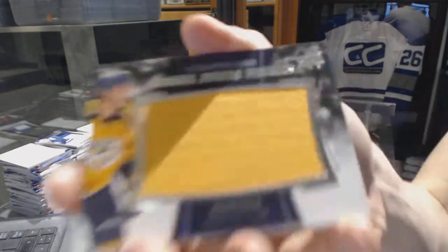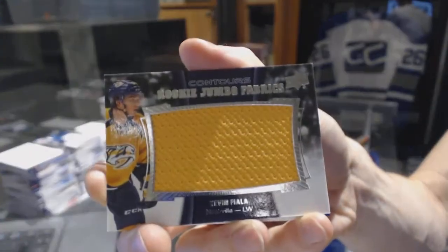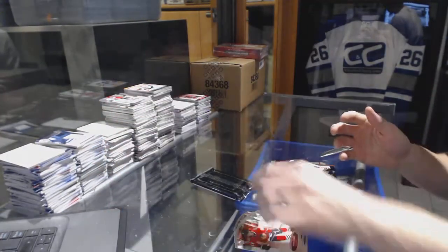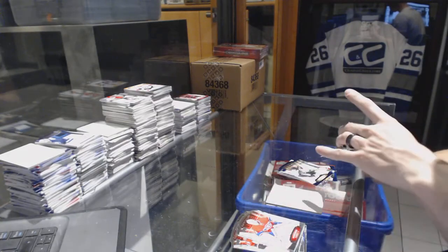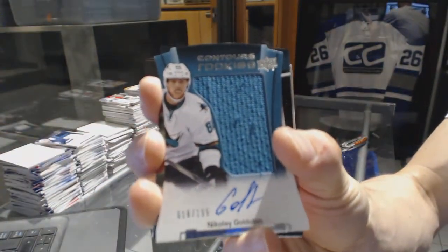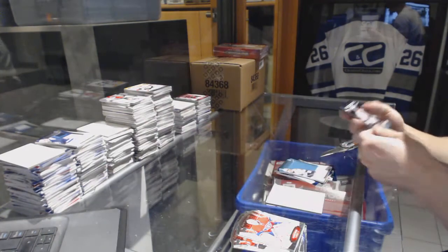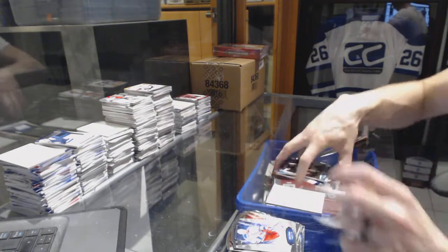Rookie Jumbo Fabrics for the Nashville Predators, Kevin Fiala. And a blue parallel numbered to 499 for the Pittsburgh Penguins, Sidney Crosby. And we've got a rookie jersey autographed numbered to 199 for the San Jose Sharks, Nikolai Goldobin. And a rookie resume numbered to 399 for the San Jose Sharks, Nikolai Goldobin — because why not?